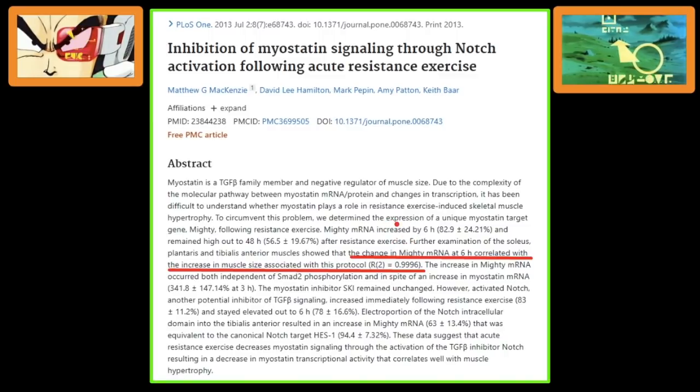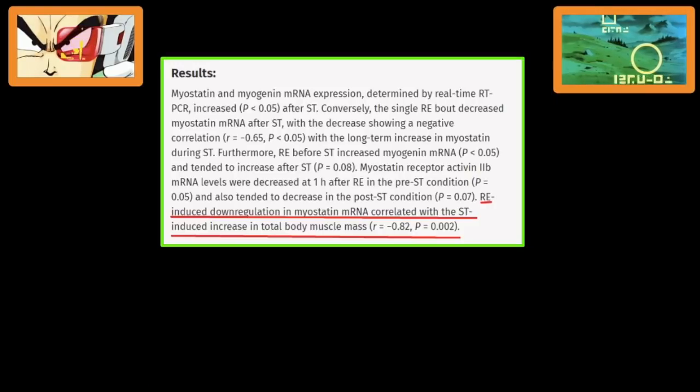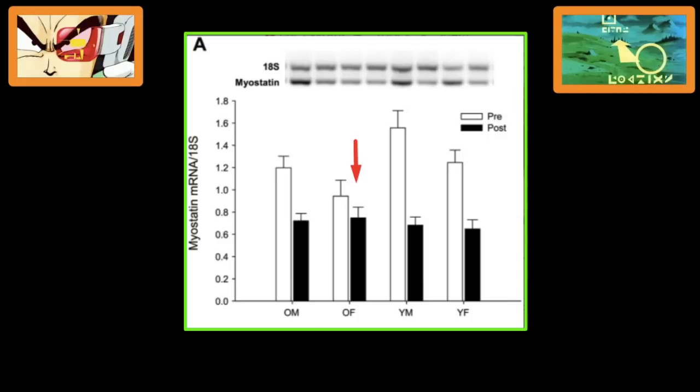So you cannot escape myostatin. As you can see here, the correlation is 0.99 — that is the highest correlation we've seen in all of hypertrophy research. Nothing has a higher correlation in this, and obviously there's also causation because that's a prerequisite for DNA transcription. Several studies have also pointed out how important myostatin downregulation is for maximum muscle growth. In fact, one of the reasons why the majority of old women have a hard time putting on muscle is because after training, they have a very hard time lowering myostatin. Every time you train, you lower myostatin, and the more you're able to lower myostatin, the more gains you make over time.